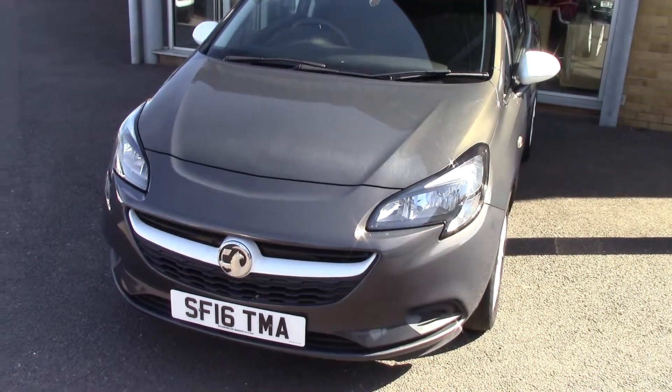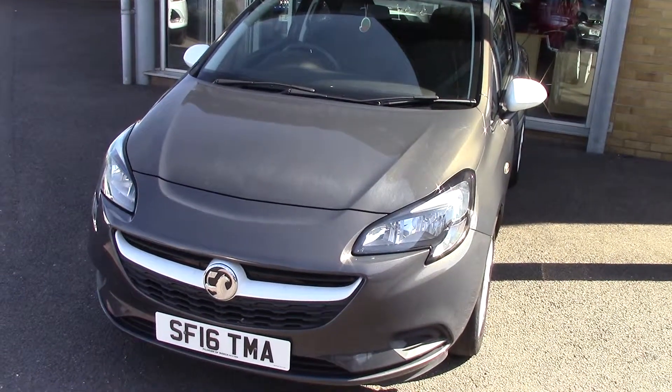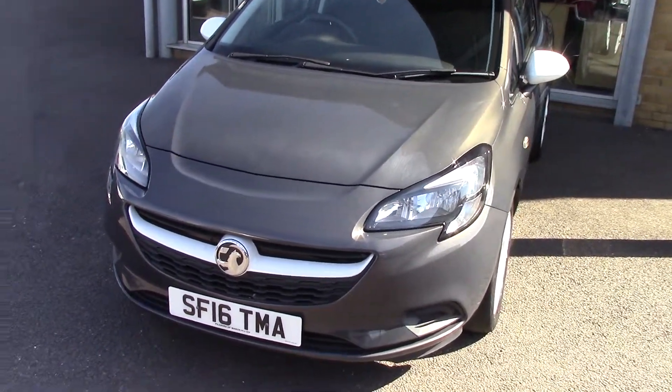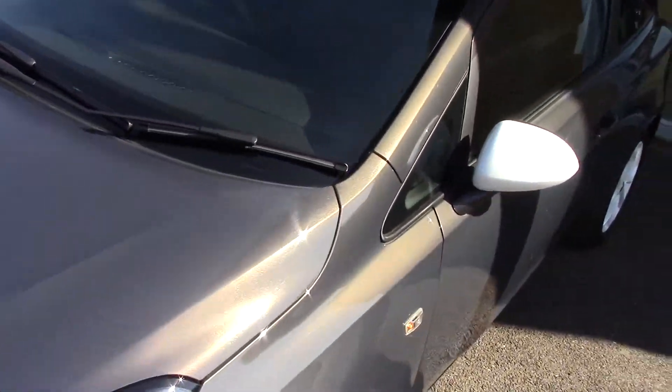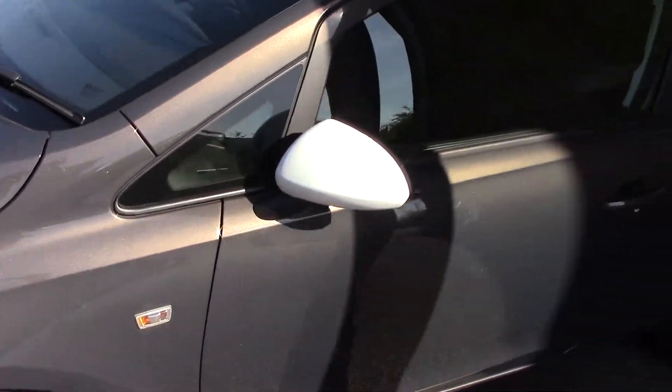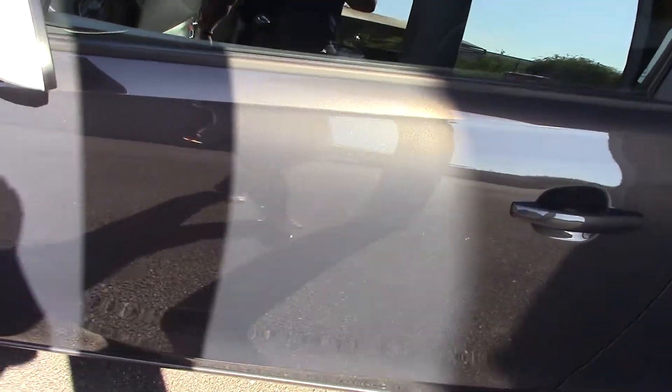Hello and welcome to Pilgrims. Today we're going to have a look around a 2016 Vauxhall Corsa Sting Ecoflex 3-door. As you can see it's finished off in a lovely grey metallic — we'll just have a little close-up of that. The car's in lovely condition, but you'll see that as we go through the video anyway, so just come round the side.